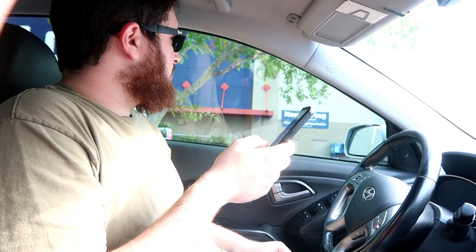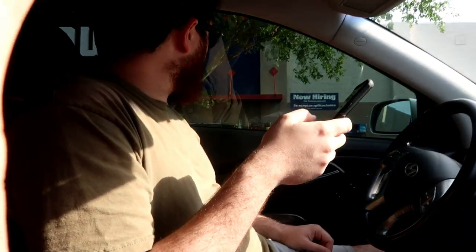Do you want the receipt emailed or printed? Emailed is fine. I'm bringing it up to you — what number are you on? One. I'm in a silver SUV. I'll be right out there. Thank you.